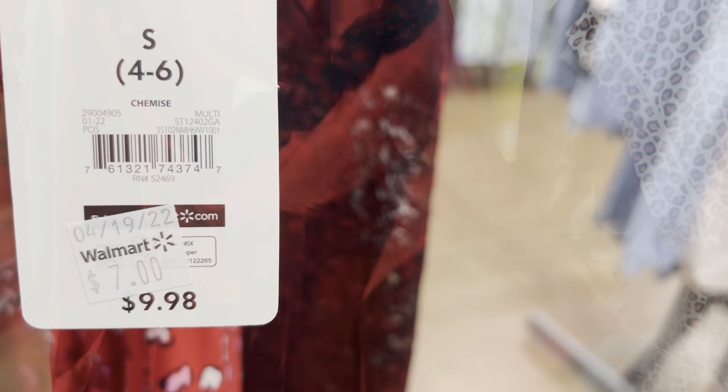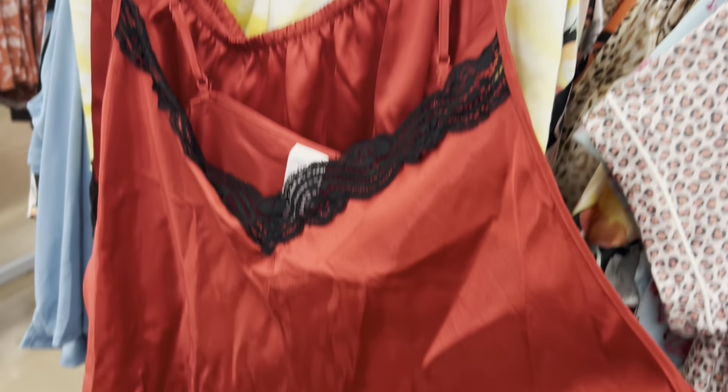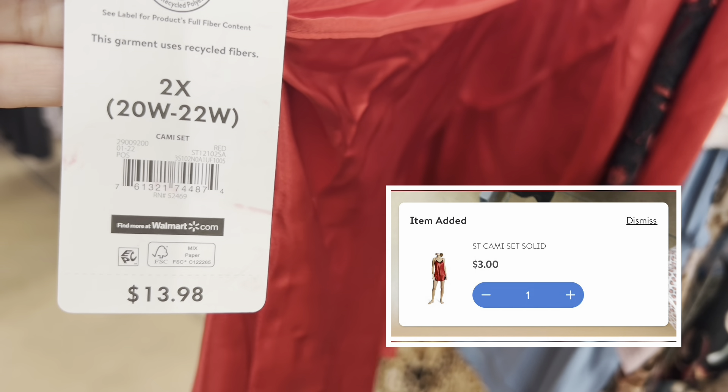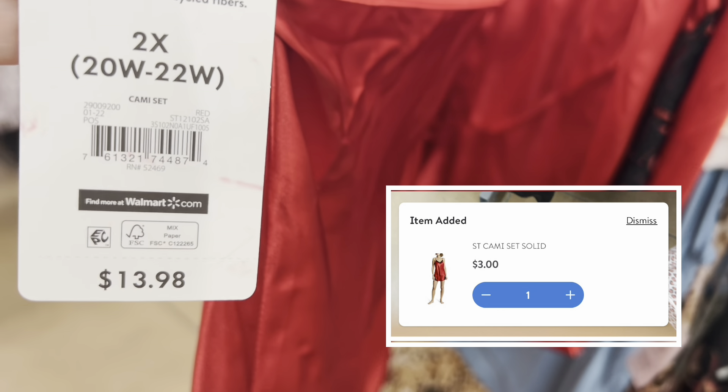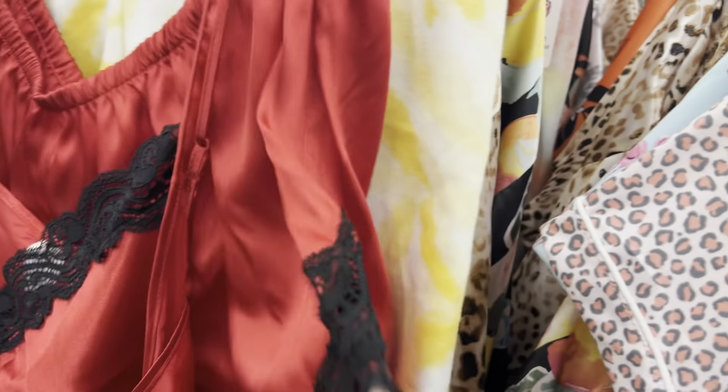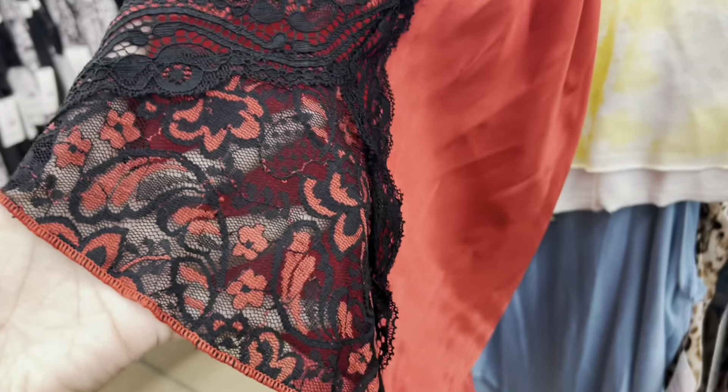Oh my God, look what I found! This beautiful two-piece set is also ringing up for three dollars. If I find my size, I'm getting this. Look at the shorts on the side — how delicate and just super beautiful.